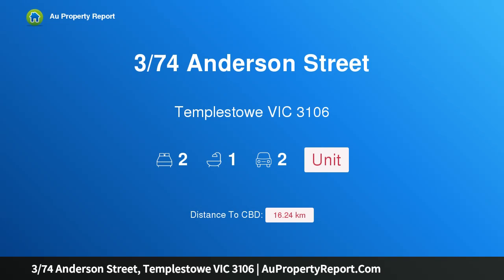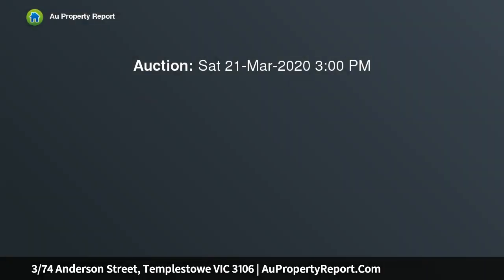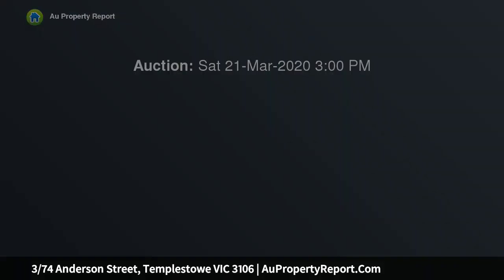I am glad to introduce property 374 Sanderson Street, Templestowe, Victoria 3106 — the one you've been waiting for. Whether it be your first home, downsizing from a large property, or simply looking for an investment with great capital growth and a generous return, your search stops here.